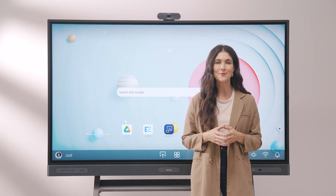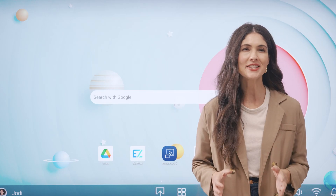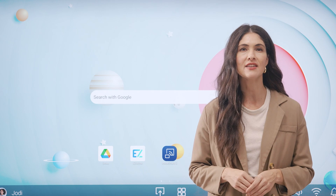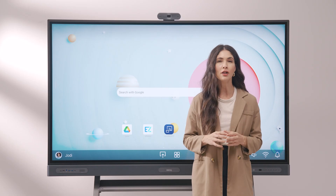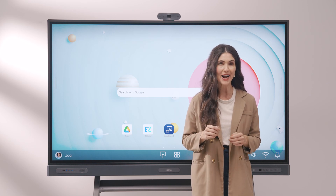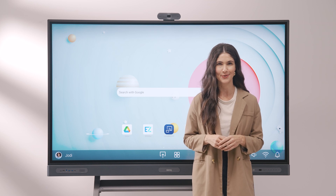It lets you teach in a way that's both familiar yet efficient. The powerful yet easy-to-use BenQ boards give you all the tools you need to teach your way. They are an all-in-one educational solution designed to inspire creativity, collaboration, and engagement in the classroom.